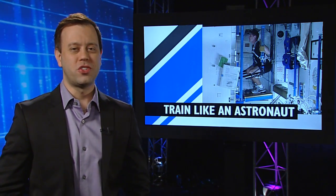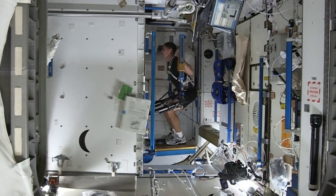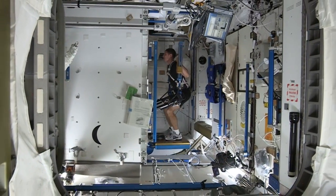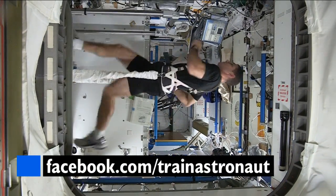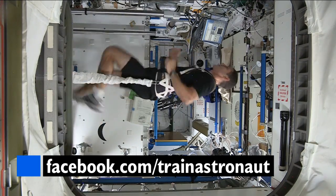Do you think you can train like an astronaut? Mike Hopkins is giving you the chance. Mike is a big fan of physical fitness, and during his time aboard the station, he's been sending down workout tips and other fitness info. If you'd like to take a look or join in, just check out facebook.com slash trainastronaut.